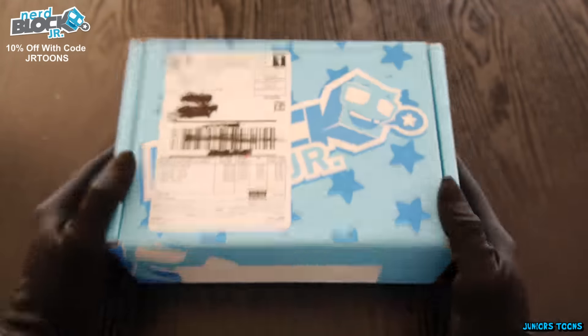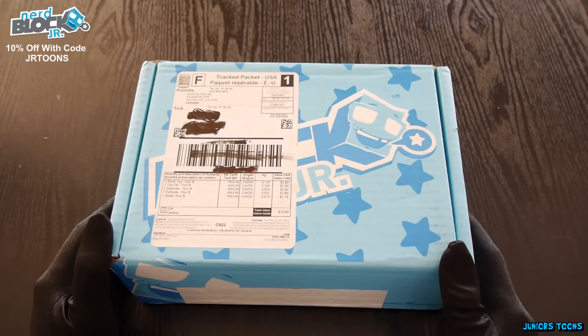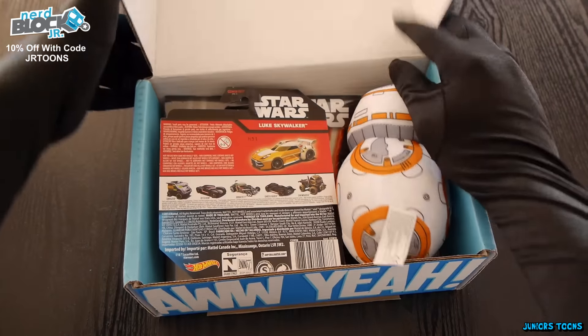For the people that don't know what a NerdBlock Junior is, it is a monthly subscription box that comes with cool items for kids. They got it for boys and girls. If you guys would like to get yourself one, the link is in the description and you can use the code JRTunes. Now let's open it up.